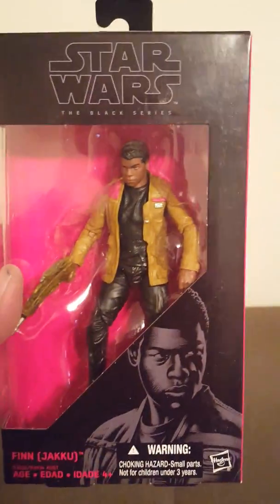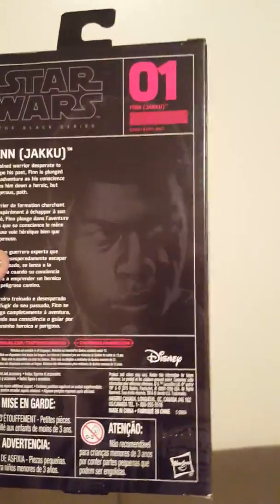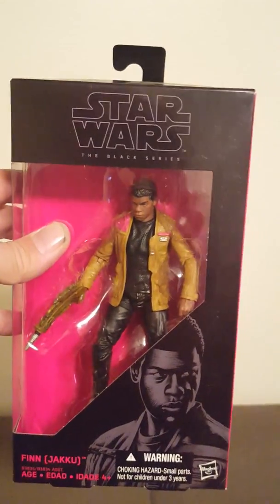These here are all of my Black Series complete set — all 18 of them, plus two bonus extra ones. Let's get this started. First we got Finn — Finn from Jakku — and on the side it's got number one. How awesome is that? Made by Disney, Lucasfilm, Hasbro, which used to be Kenner years and years ago but has been Hasbro since the 90s. That is Finn.